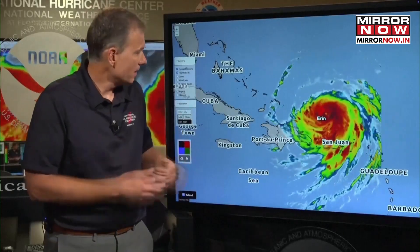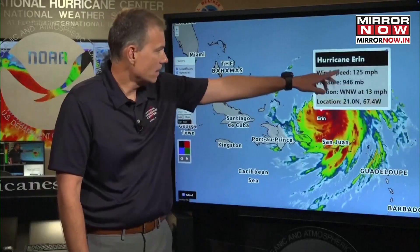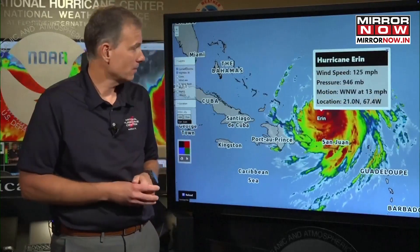See behind me on the image, you can see the satellite imagery here, indicative of a powerful major hurricane. The wind speeds have come down a little bit since yesterday, now at 125 miles per hour, making it a Category 3 on the Saffir-Simpson scale.